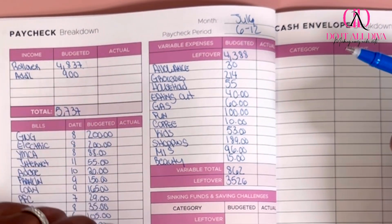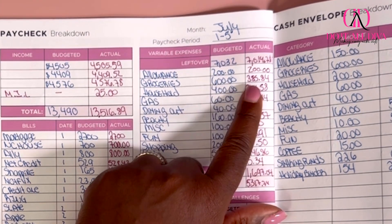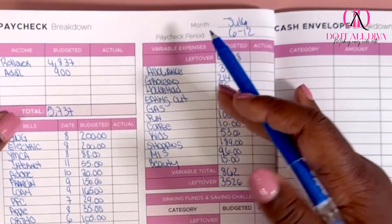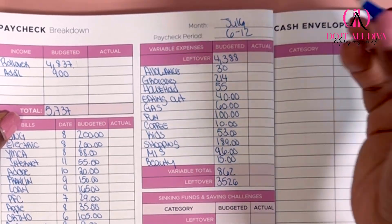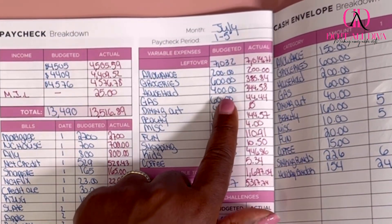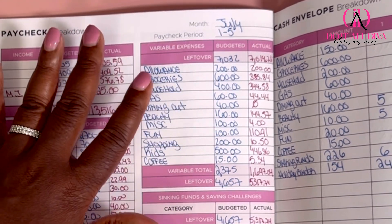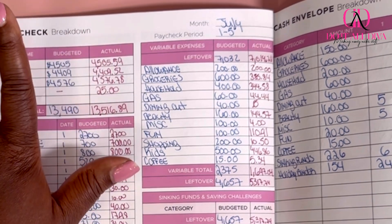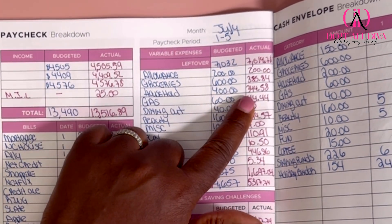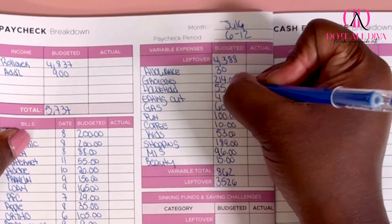For groceries it's $214. How did I come up with $214? I budgeted $600 for the entire month, and for the first week I spent $386. So for the rest of the month I'm carrying over the remaining balance of $214 — that's all I'm working with this month. For household, same thing. I budgeted $400 — really $600 to complete some home projects, but I'm trying to save money. If I have to go over $400, I have a buffer, but last week I spent about $345, so this week I have $55 left.